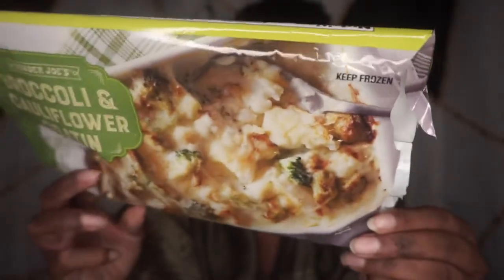They have this one and then they have a potato one and maybe a third. I got this because I'm trying to do the whole low-carb thing, and I was like, you know what, this looks real cheesy and real delightful on the bag. So let me try this out — I love me some cauliflower and broccoli.